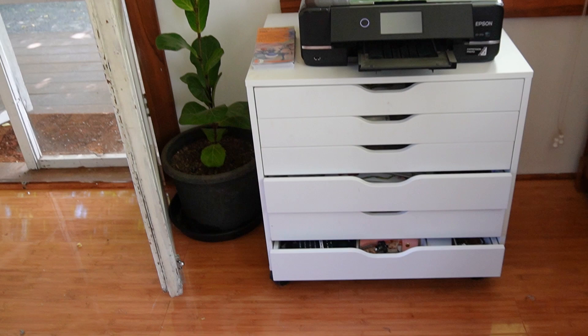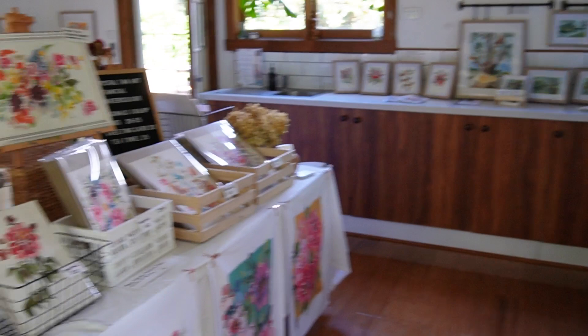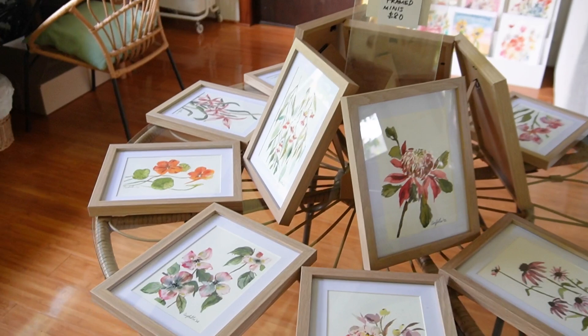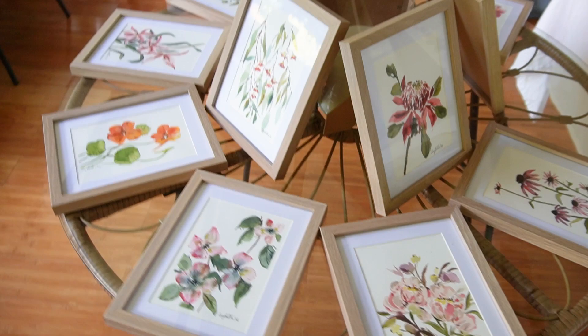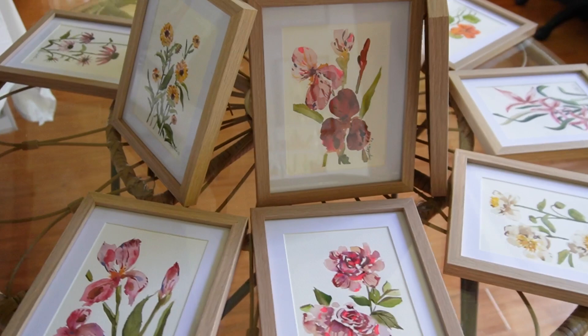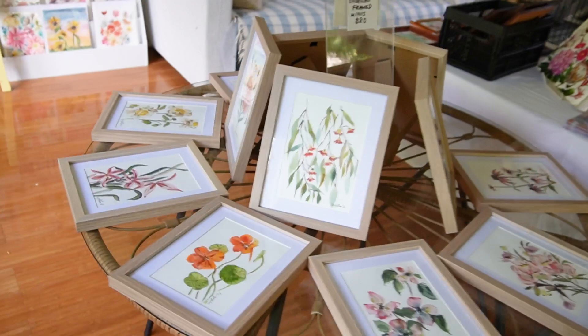I was inspired to do a little collection just for this open studio — basically painting a bunch of minis of all my favorite flowers: gum leaves, nasturtiums, lilies, peonies, and of course my favorite irises. I'll be selling them at open studios for 80 Australian dollars, framed in a very cute frame, so they're easy to put straight up onto your wall or give as gifts.